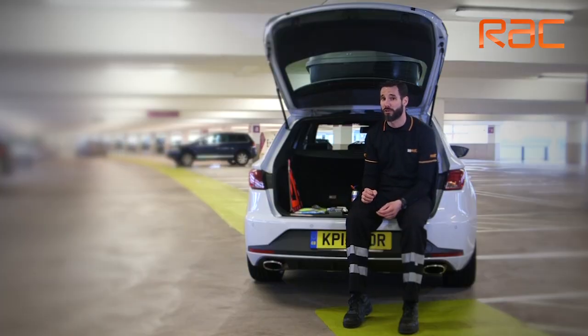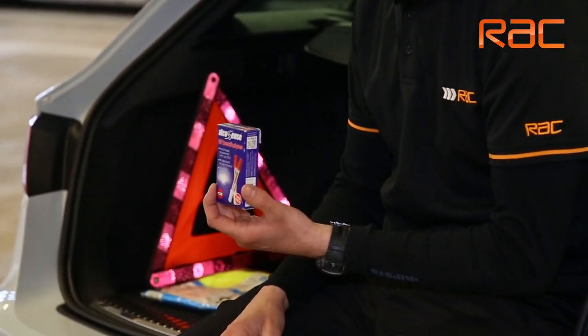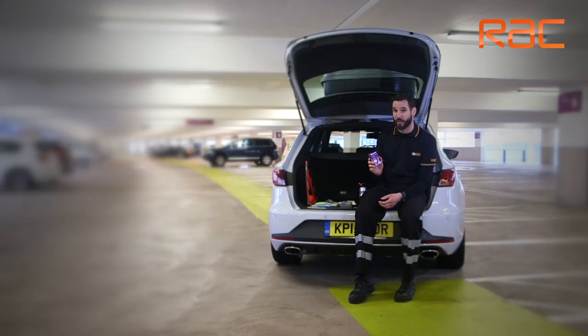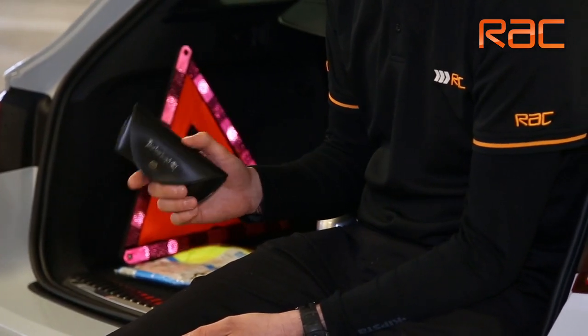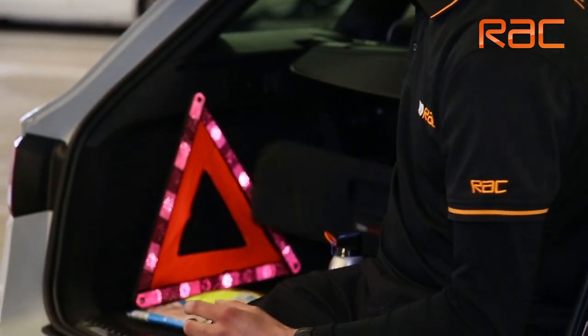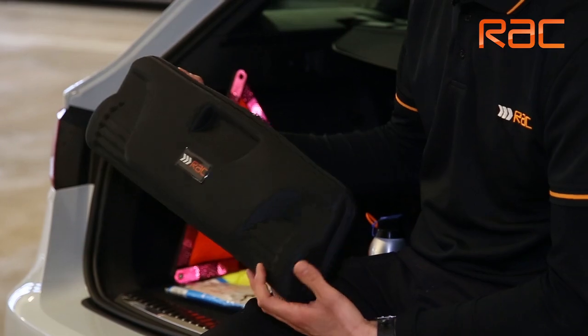There are a couple of essentials in some particular countries, namely France — you need to carry a breathalyser kit with you at all times. It's an inexpensive piece of kit but there could be a fine if you get caught without one. And in Spain, if you wear glasses when you're driving, you need to make sure that you've got a spare pair in the vehicle with you at all times, else again there could be a fine. All these items are available in kit format from the RAC shop online, so go and check it out.